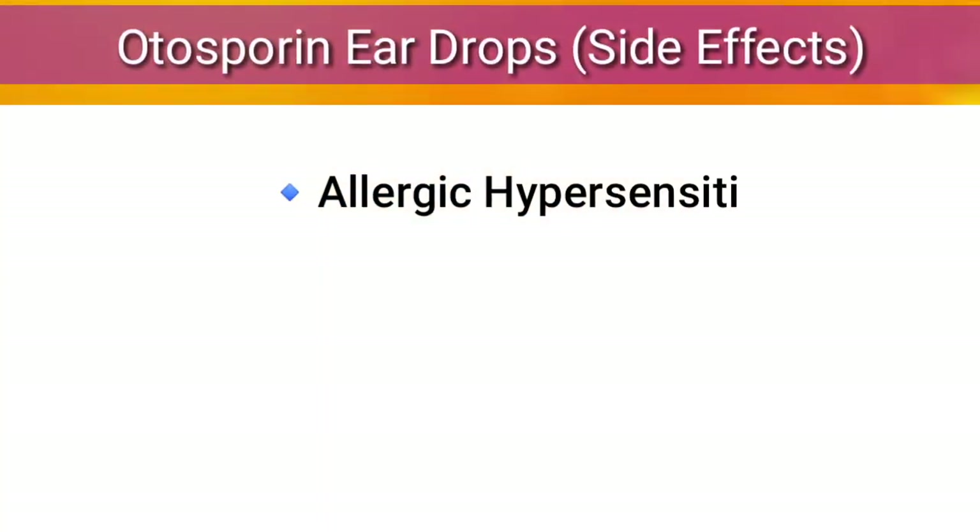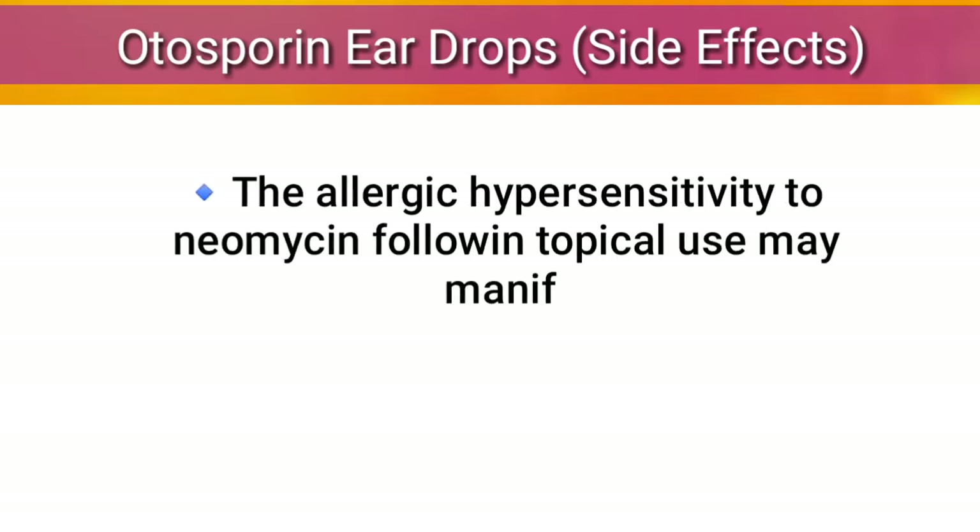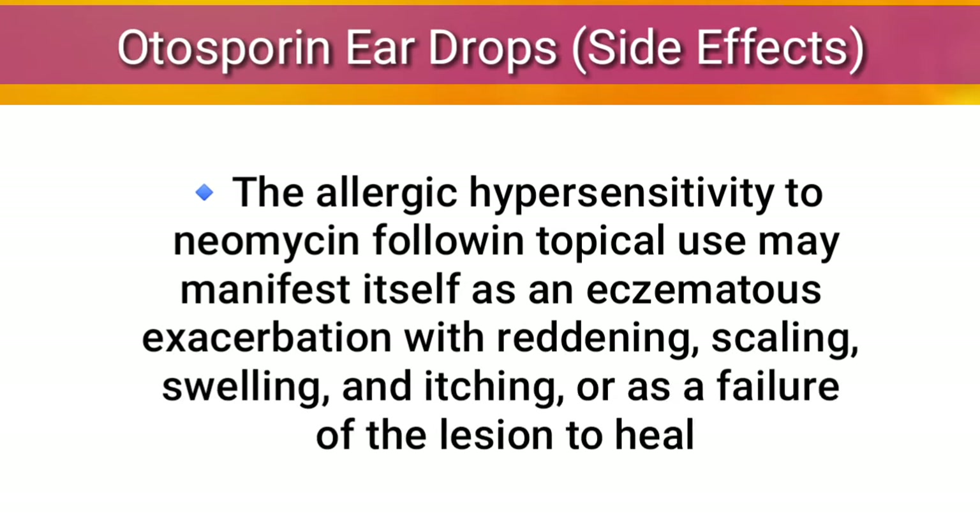Side effects: Allergic hypersensitivity, failure to heal, stinging, and burning have occasionally been reported when Autosporin gained access to the middle ear. Allergic hypersensitivity to neomycin following topical use may manifest as an eczematous reaction with scaling, swelling, itching, or failure of the lesion to heal.